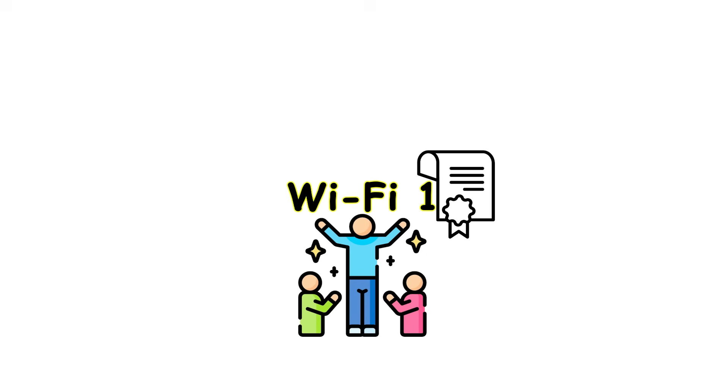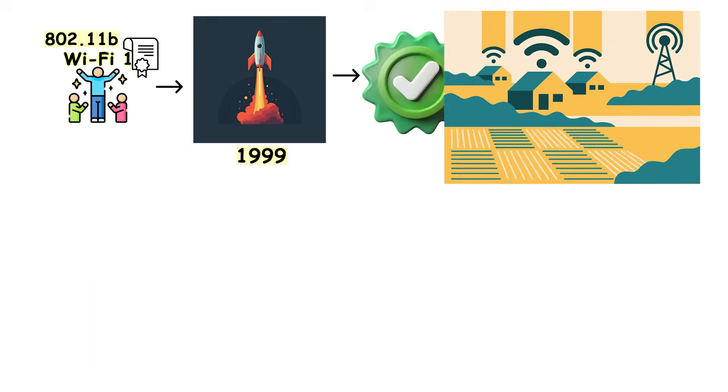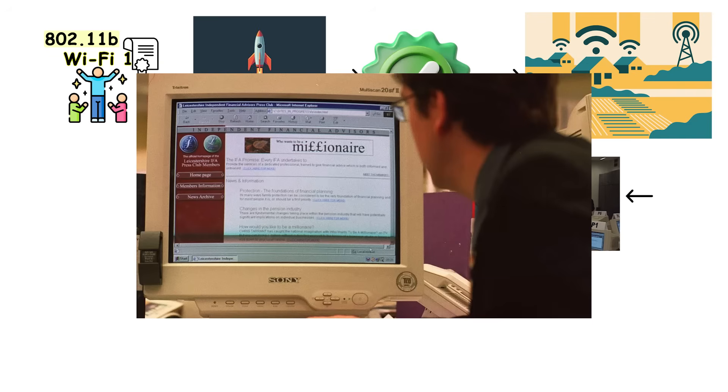Wi-Fi 1, officially known as 802.11b, launched in 1999 and marked the first time wireless internet became practical for everyday people. Before this, connecting to the internet meant dealing with cables, which limited where you could use your computer.